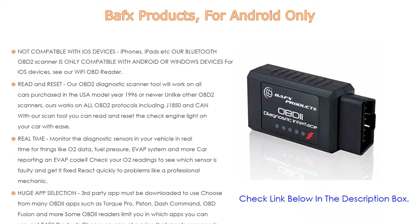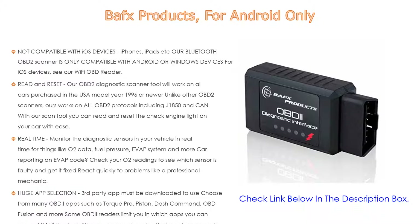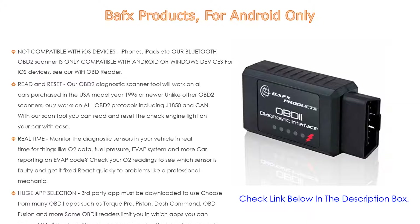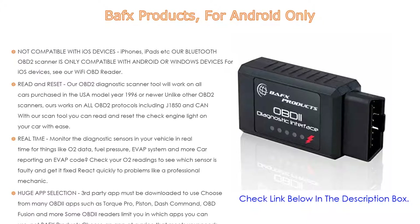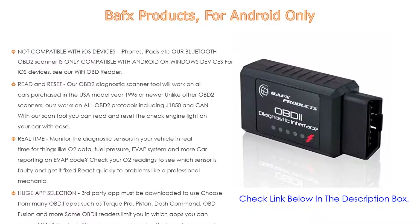Choose from many OBD2 apps such as Torque Pro, Piston, Dash Command, OBD Fusion, and more. Some OBD2 readers limit you in which apps you can use — not BAFX Products. Choose an app at a price that meets your needs. Note: this OBD2 scanner does not read ABS, SRS, TPMS, or oil change lights. It comes with a two-year manufacturer warranty with USA-based friendly support staff.